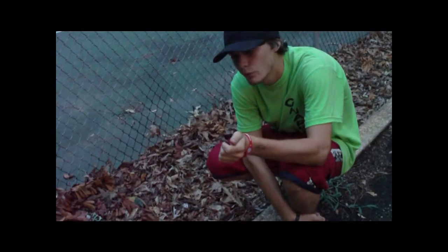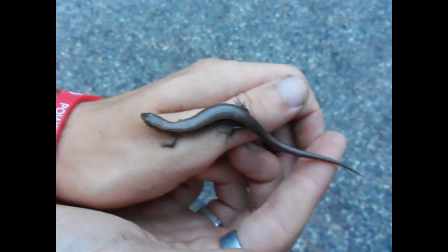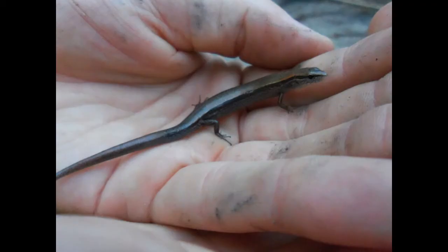I'm letting him go before it gets too dark, and we can continue his journey. Skink.